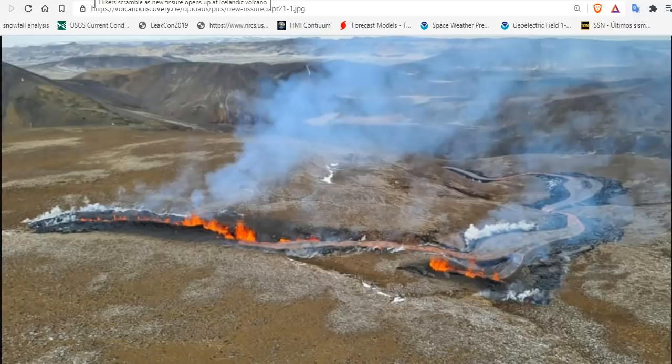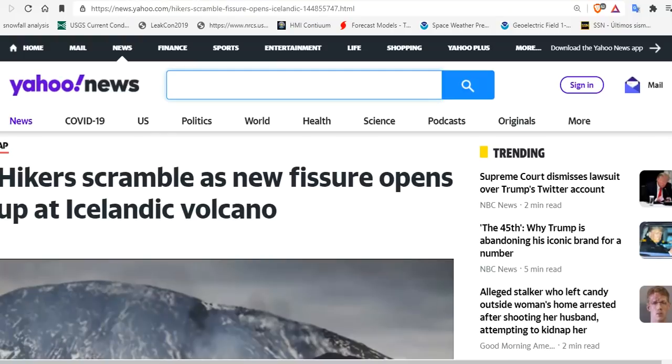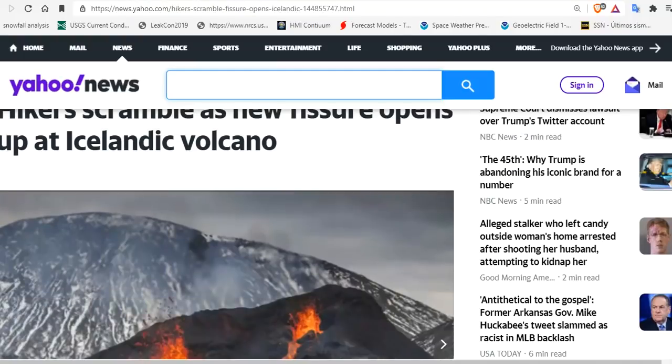Iceland volcanic eruption in Glendangal Valley has increased tenfold. Hikers scramble as a new fissure opens up at the Iceland volcano.